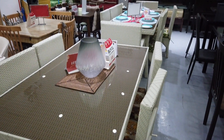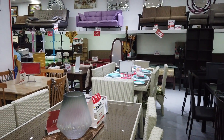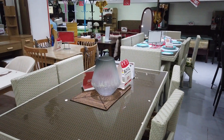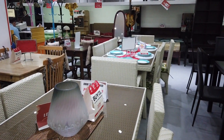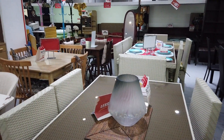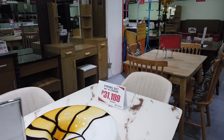So that's the six-chair option and the eight-chair option. The eight-chair set is ₱28,000 and the six-chair set is ₱22,499. You also have this different kind of dining set available.